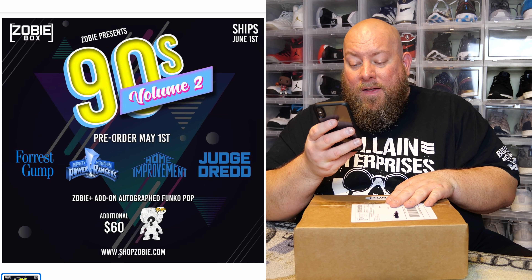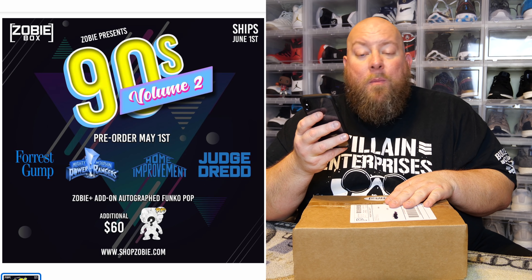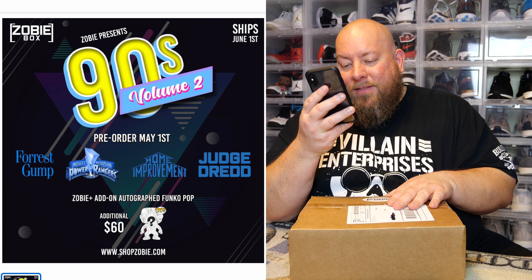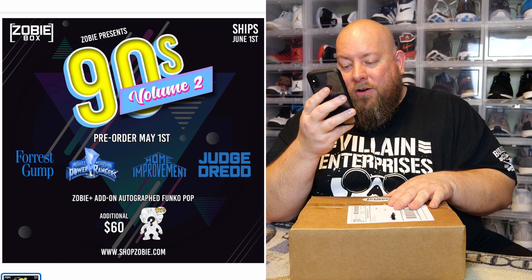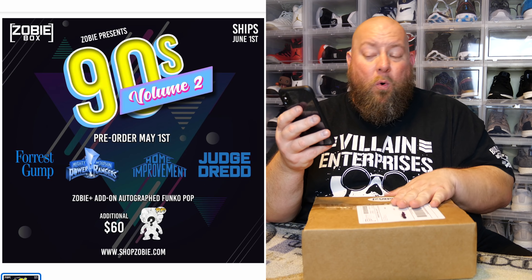The franchises in this box are Forrest Gump, Mighty Morphin Power Rangers, Home Improvement, and Judge Dredd. The base price for this box is $40. You can add on a signed Funko Pop for an extra $60, so you can do the standard box for $40 or the autographed pop add-on box for $100. They're giving you options now.